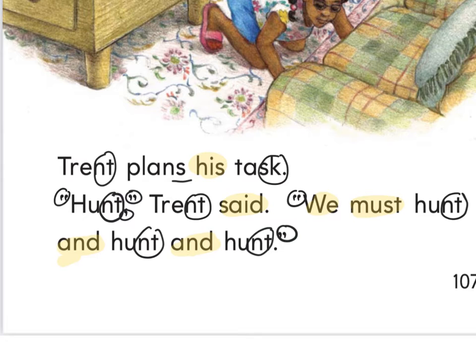Press pause and practice reading this to yourself at least three times, and press play when you're ready to read together.